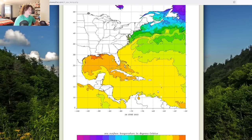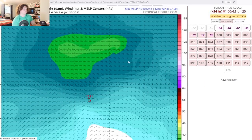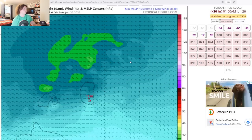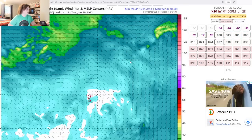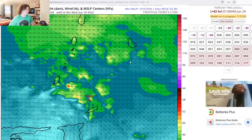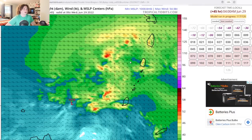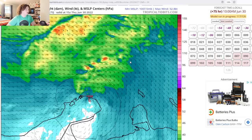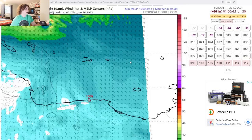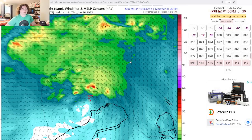We're going to go over the HMON and HWRF models. Looking at the latest run: the storm develops, meanders a bit, then starts getting more organized. It passes north of Trinidad and Tobago and to the south of the southern tip of the Lesser Antilles. The HMON then has it potentially making landfall in Venezuela as a tropical storm before it begins intensifying at a rather quick pace afterward.